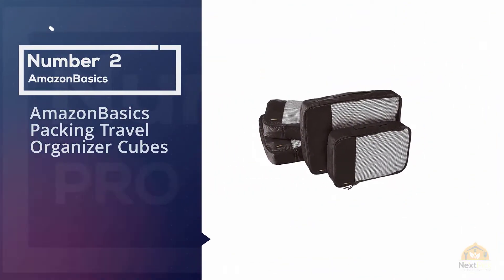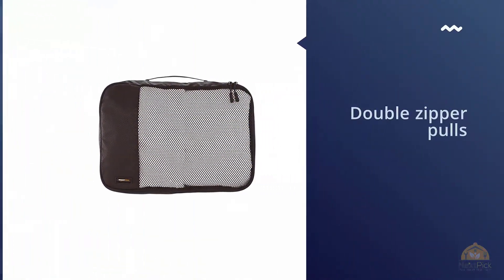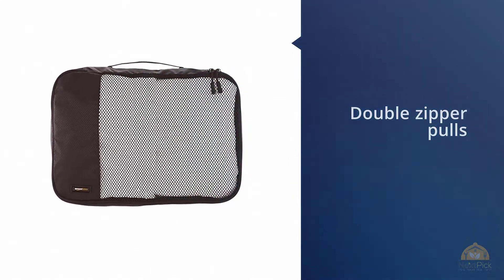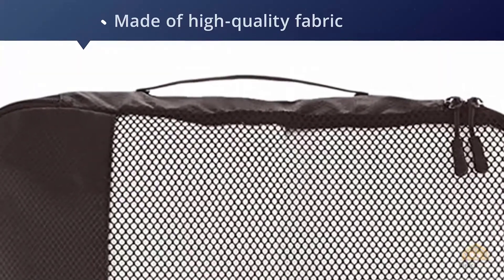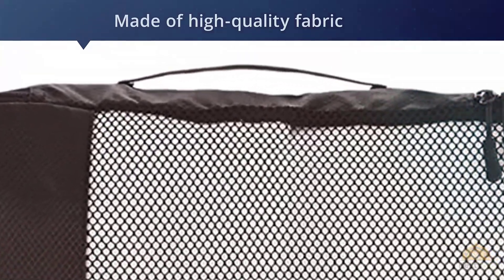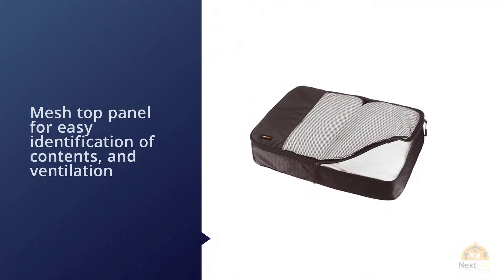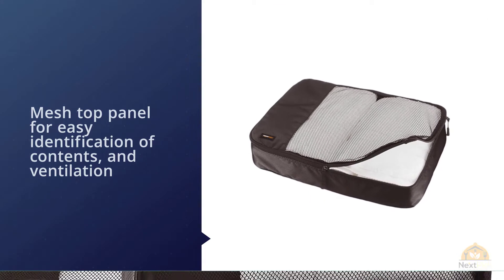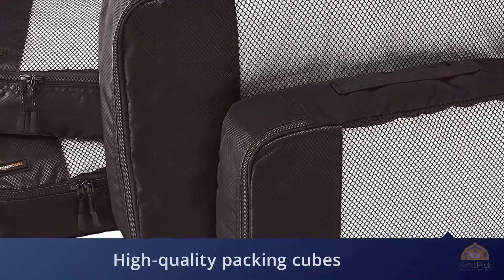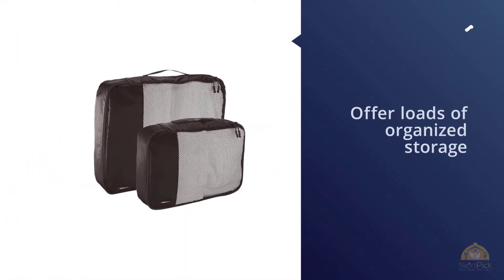Number two: Amazon Basics Packing Travel Organizer Cubes. With more than 1,000 Amazon reviews and a 4.6-star rating, the Amazon Basics four-piece packing cube set is one of the most popular on the market. It's great if you want to save some cash, but the low price doesn't mean you're missing out on quality. As Wirecutter writer Jack Chance points out, the Amazon Basics cubes are reminiscent of eBags in size, shape, and design.